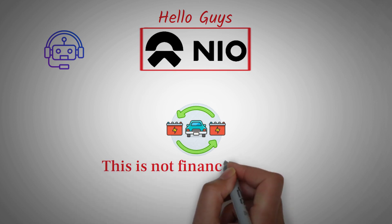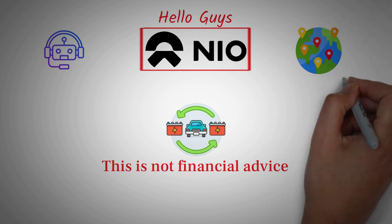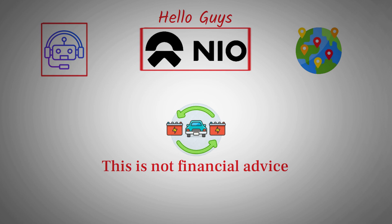This is not financial advice — please do your own research. In this video, I'm going to break down how NIO's next-level production facilities are setting a whole new standard in the automotive world, not just in China, but globally. Stick around, because what you'll hear today will completely change how you think about car manufacturing in the era of automation and artificial intelligence. Let's start with the bigger picture.